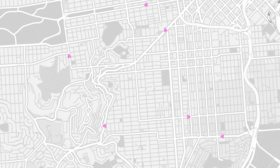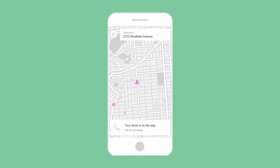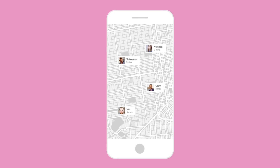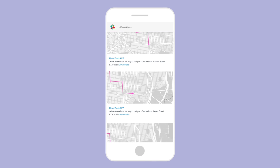Developers all over the world are building awesome features using HyperTrack to track orders, share live locations, build location-based assignments, workforce monitoring, and much more.